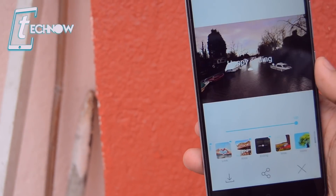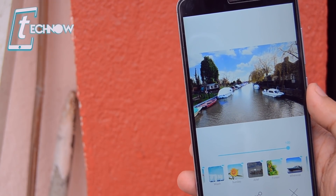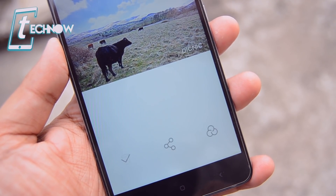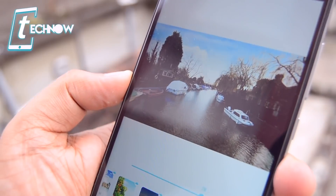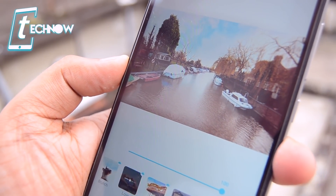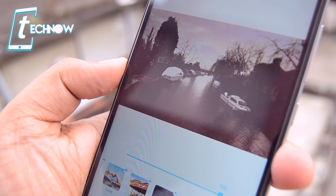For each and every filter, we get an effect slider where you can adjust the opacity of the photo effect. After editing your photos, save it on your phone's storage or share it directly with your friends. That was Picnic — a real unique application and a must-have for every Android user. Do check this out on your Android smartphone.